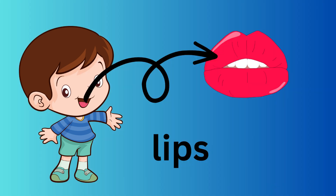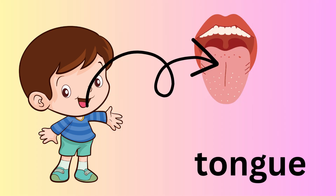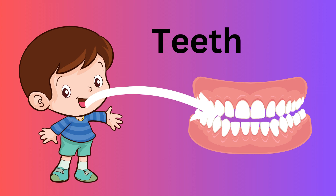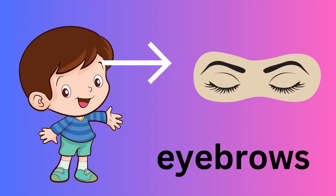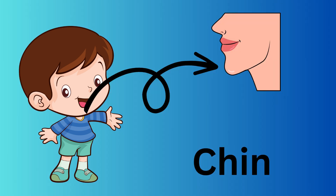These are lips. This is a tongue. These are teeth. This is hair. These are eyebrows. This is a chin.